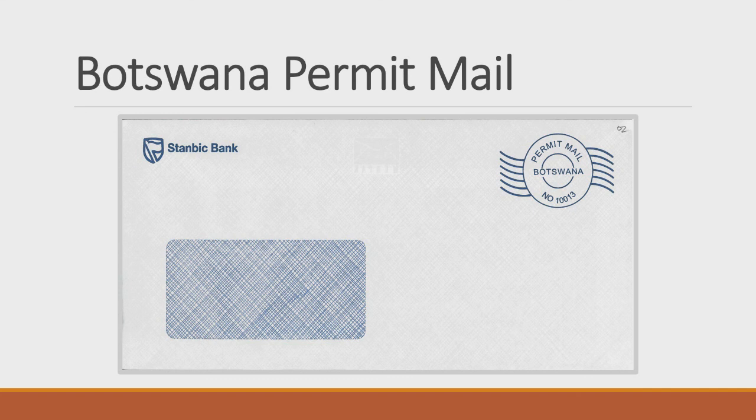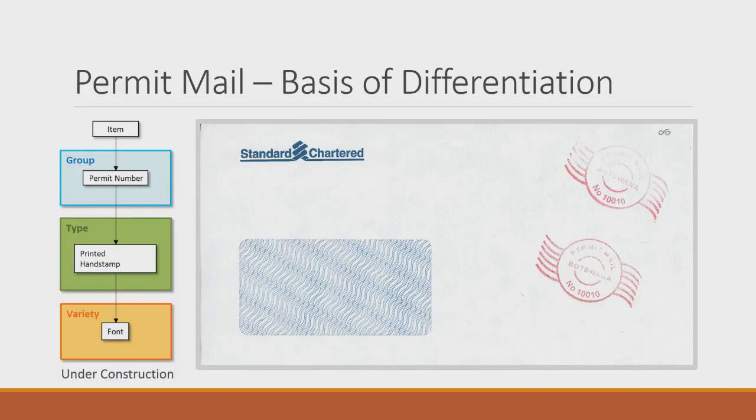Permit mail is more recent and also under construction. Interestingly, some permit marks were clearly printed with the envelope while others are obviously hand stamps but with the same basic look. I'd be interested to find out if there's a regulation specifying how permit marks should look — Botswana Post became a parastatal in 1989 and was setting up new systems like permit and bulk mail. For now I'm grouping by permit number, printed versus hand stamp, and font differences.